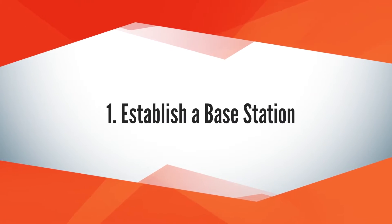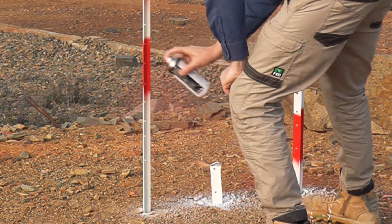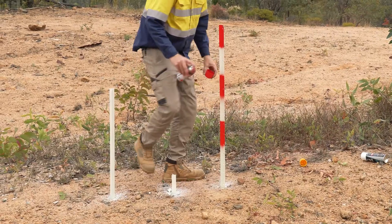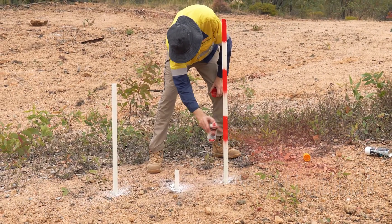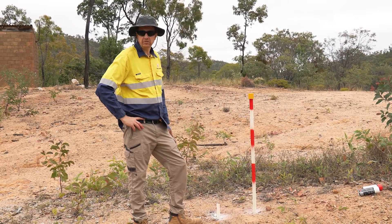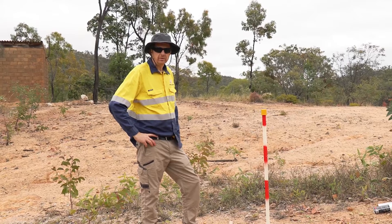On site today, as you can see, we've established a benchmark. We found an existing benchmark that we've remediated and installed an additional witness post for, to both protect the benchmark and make it easier to identify for future surveys. We've also established a second benchmark here today for continued quality assurance — to set up our rover on top of and confirm that we are observing the expected coordinates for this point. We do this occupation at the beginning and at the end of each day as part of our quality management process.